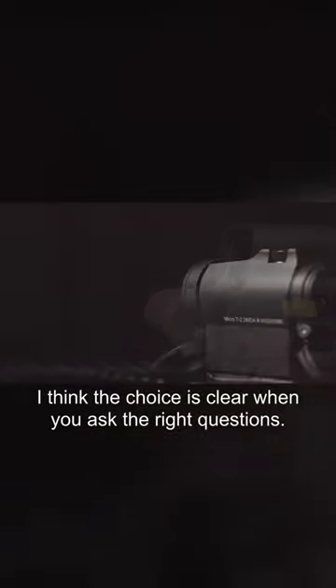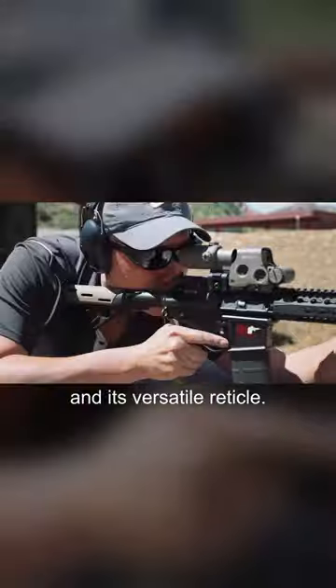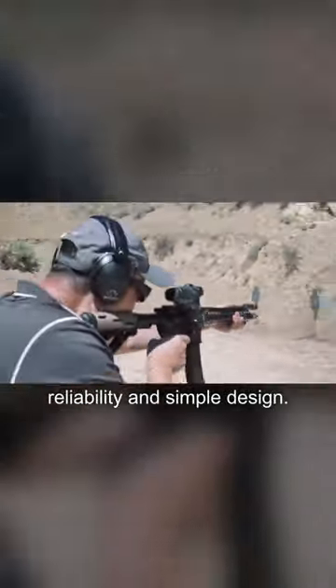I think the choice is clear when you ask the right questions. Every time I see an EOTech, I see a person that values speed and its versatile reticle. When I see an Aimpoint, I see a person that values tank-like reliability and simple design.